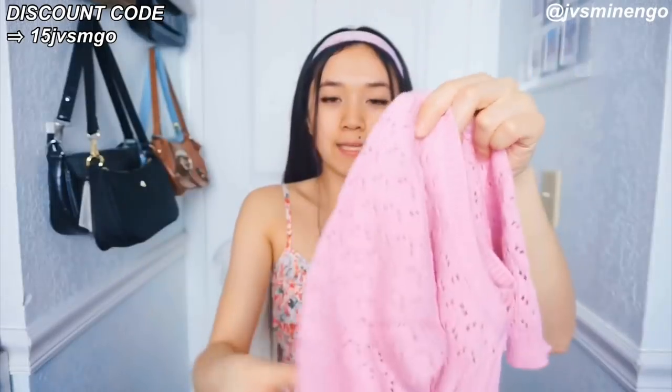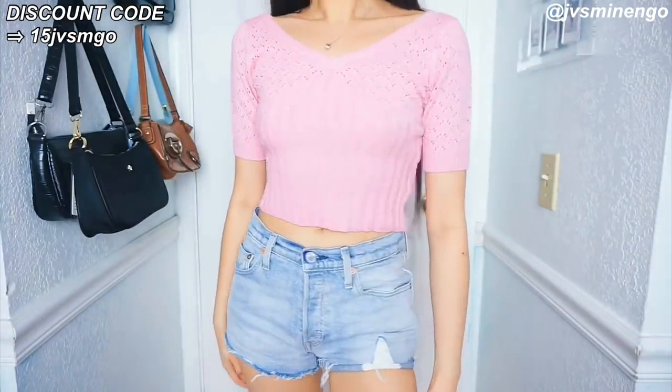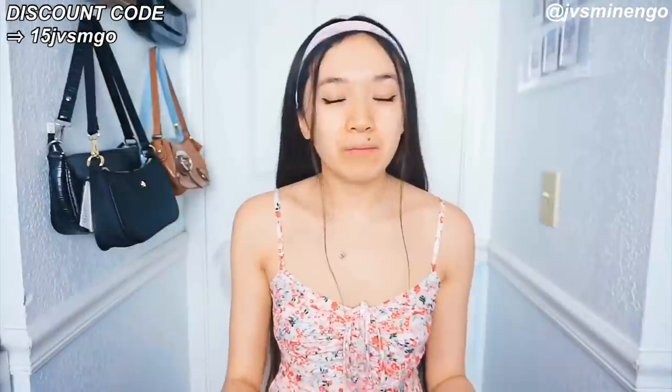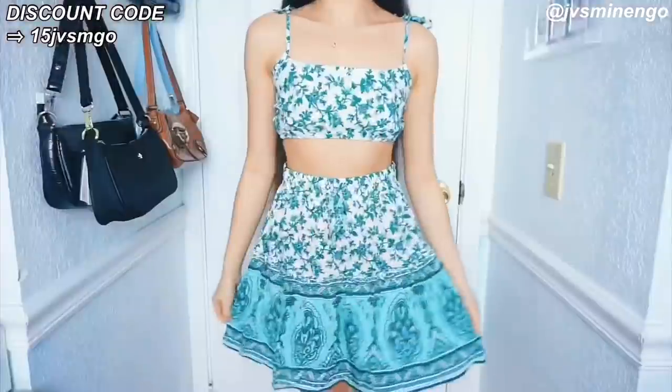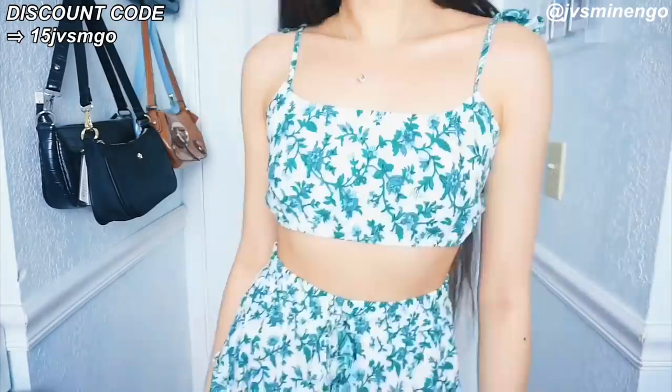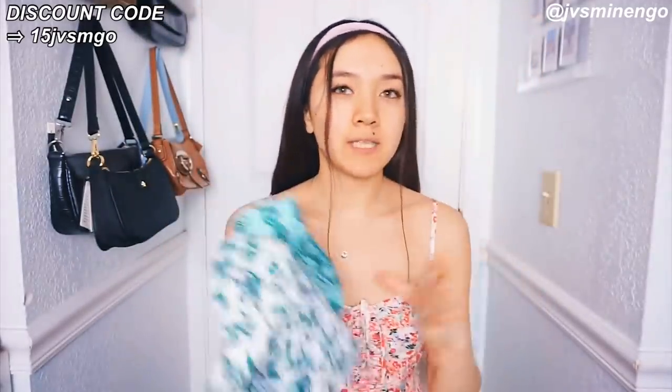And then we have another top. I got this top in green in my last haul so I decided to get it in pink — I've been obsessed with this bubblegum pink color. It has cute little hole detailing at the top. I love this so much and I definitely will be wearing it. And then we have another set — a really cute floral style set with leaf detailing and a cute pattern at the bottom. It is really thin so it might be see-through, but the band is really thick. It's really flowy and the top is really cute as well — just a really cute crop top. Double-layered so not see-through at all. I definitely recommend getting this — these sets are really versatile.